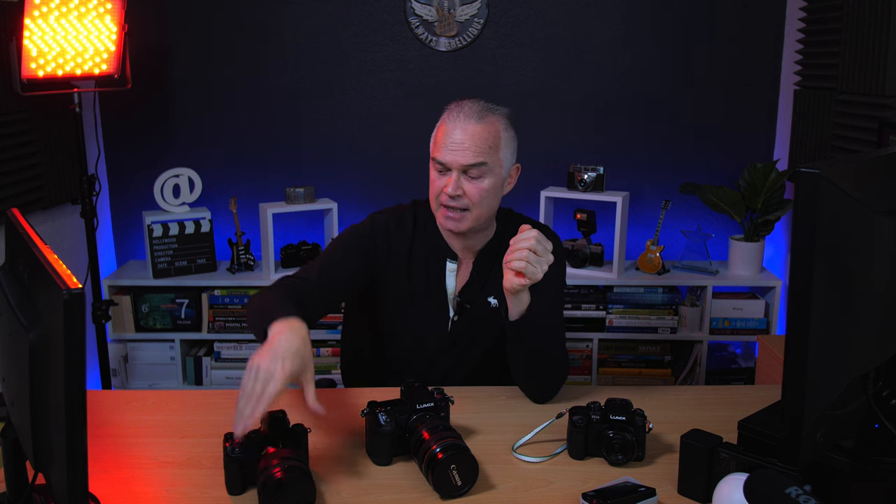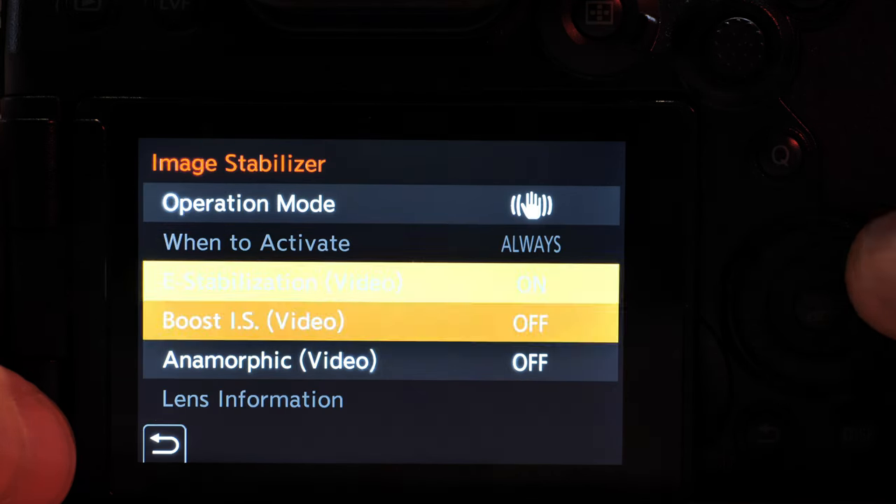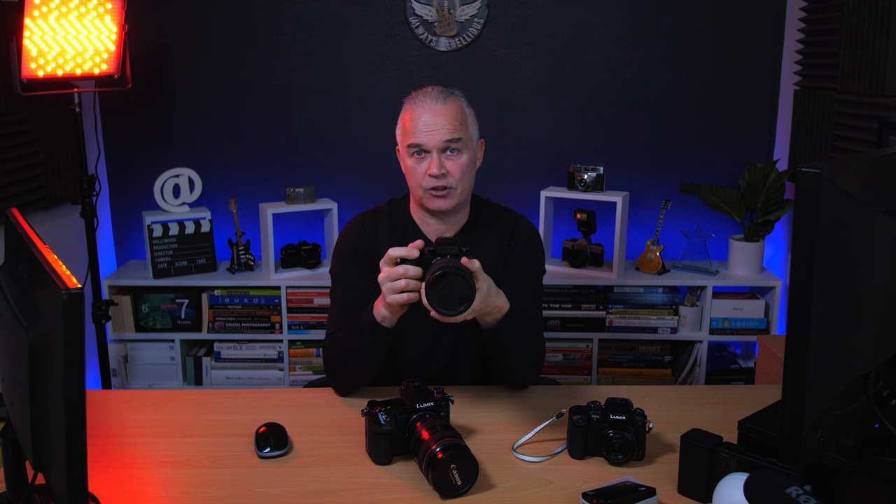Those are my four main favorites. Quickly through the next seven: image stabilization is amazing on this — with a stabilized lens and the built-in IS it's superb. There's an extra Boost IS mode for when you're standing still, like filming a football match, which makes it look like it's on a tripod. Turn Boost IS off for panning shots and it still works perfectly, but standing still with e-stabilization and Boost IS is amazing.